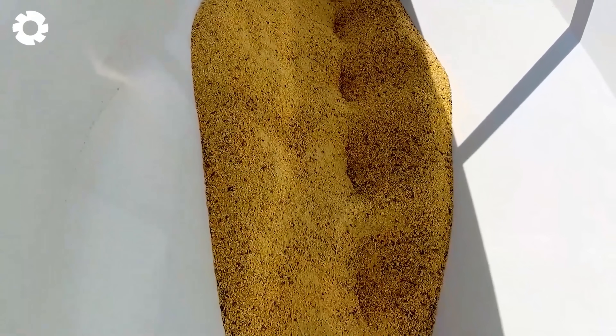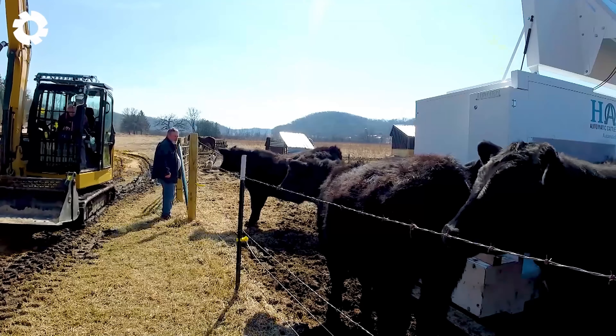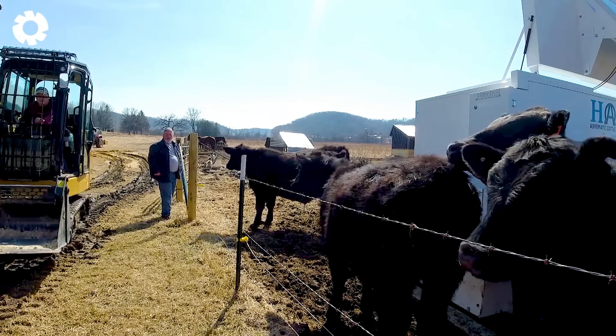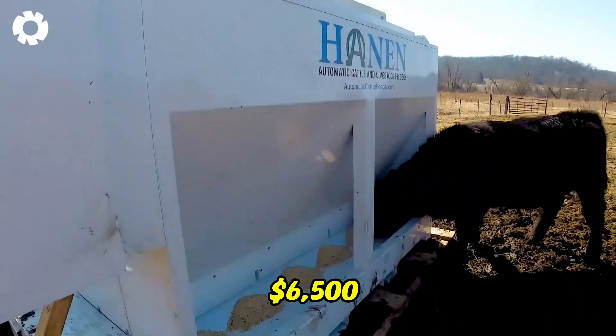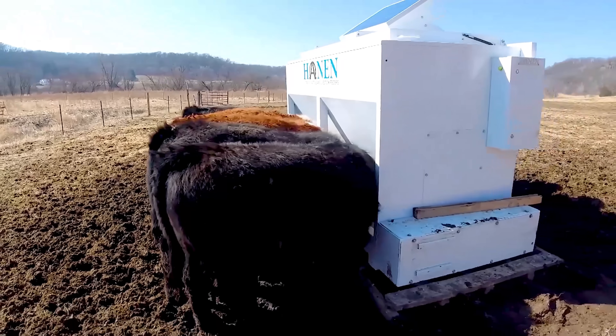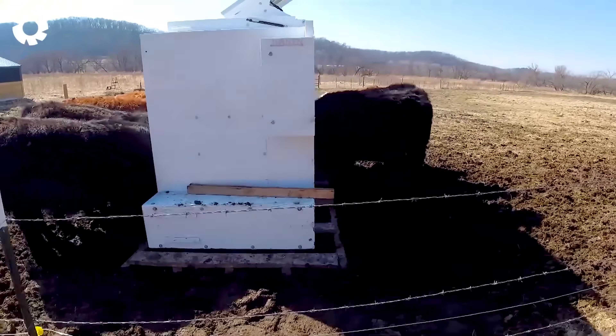Have you ever thought about feeding cows with an automatic robot? This livestock feeder uses a robot with a large container to hold plenty of feed. Priced at around $6,500, the machine can serve up to 60 cattle and runs on solar power, helping to replace manual labor and saving both time and effort.